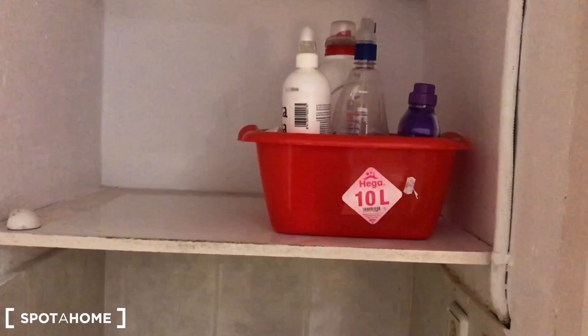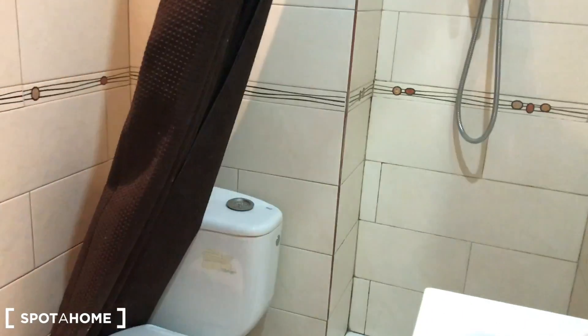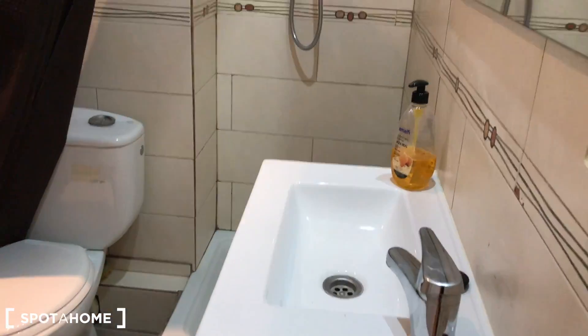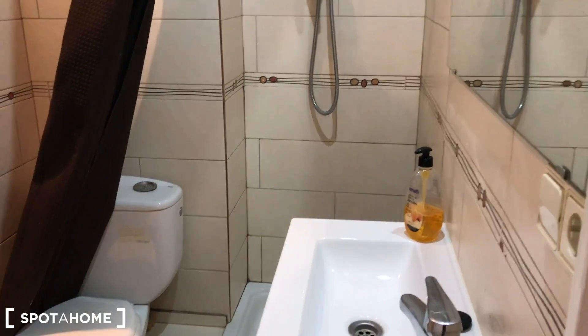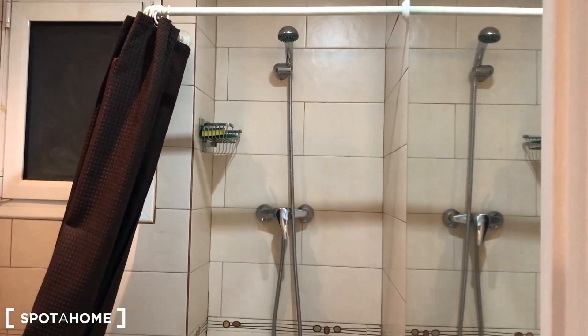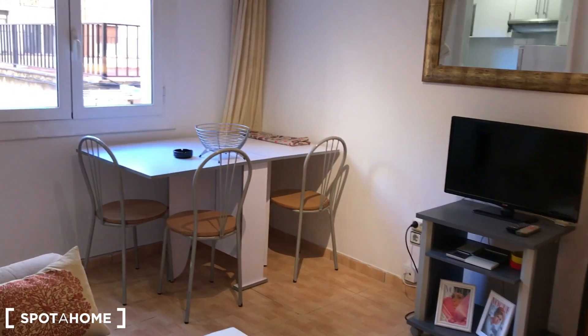Let's visit the bathroom. Opening the door — here we have the sink, the shower, and the toilet. It's quite a narrow bathroom, but functional.